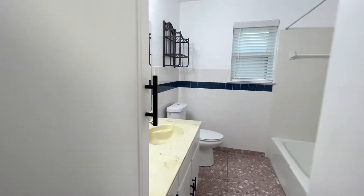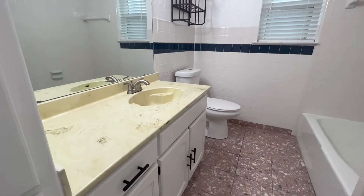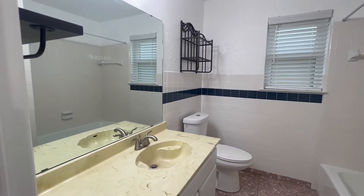Here we have our second bathroom. This bathroom does have a tub and a stand-in shower as well.